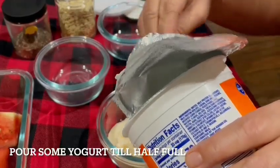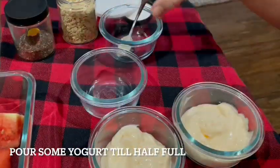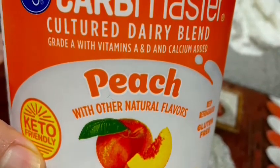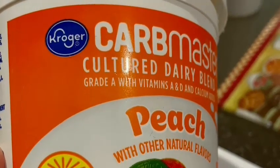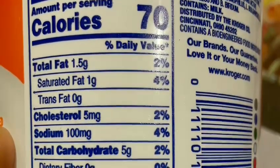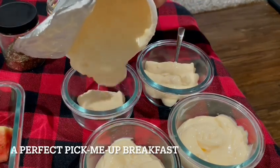Recently, I discovered Kroger's Carb Master Cultured Dairy Blend Yogurt. This is a low sugar yogurt containing 5 grams of carbohydrates, 1.5 grams fat, and 9 grams of protein, for a total of 70 calories. It is also much less expensive compared to most other reduced carb yogurts — if you are looking for a tasty yogurt that's low in carbs, this one is a good choice.